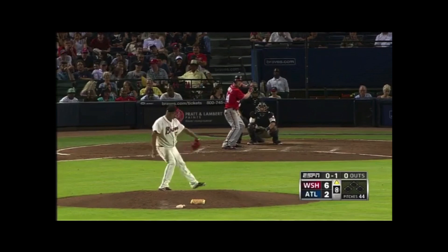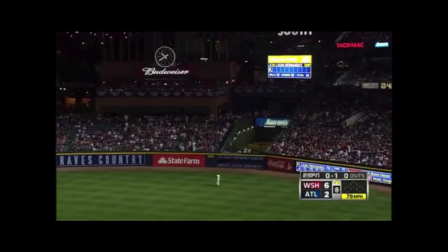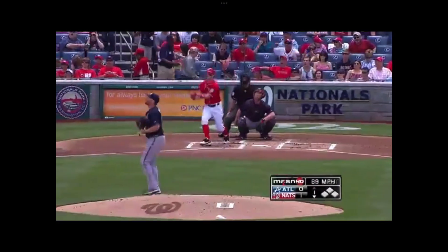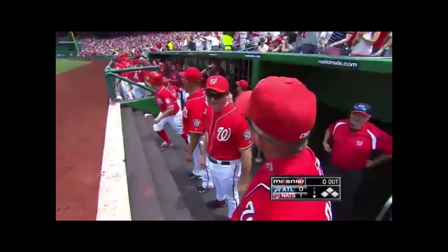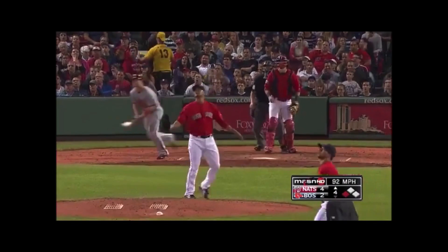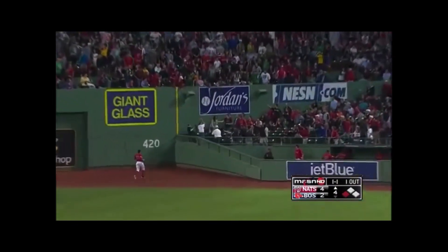Bryce Harper leads it off against LeVon Hernandez — got a hanging breaking ball, hits it a long, long way to right field. Major League home run. See you later! 2-0 Nationals. Unbelievable. Harper goes to right center — that ball carrying and it is gone!